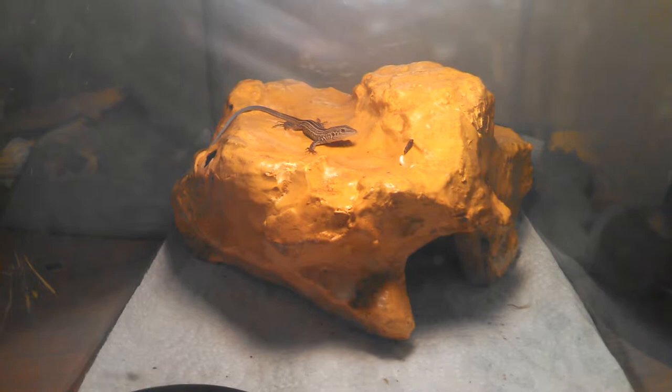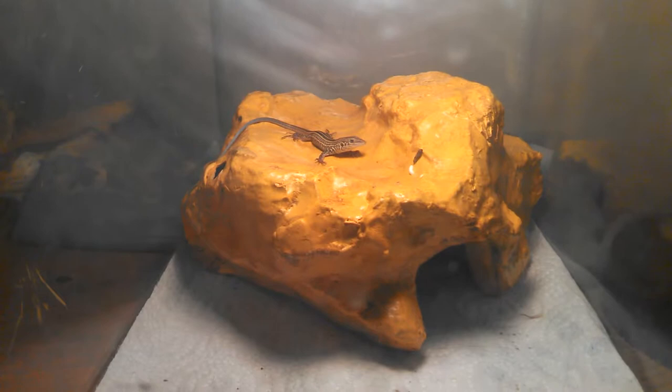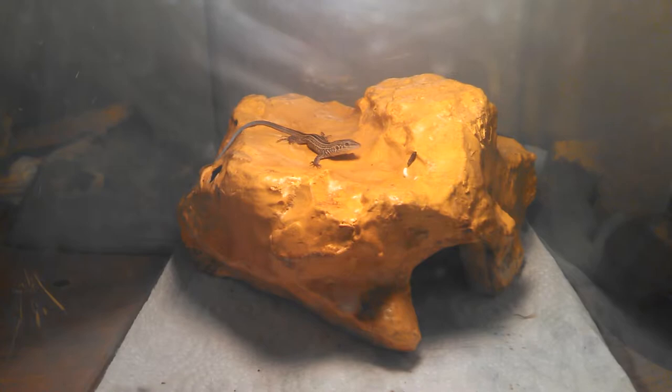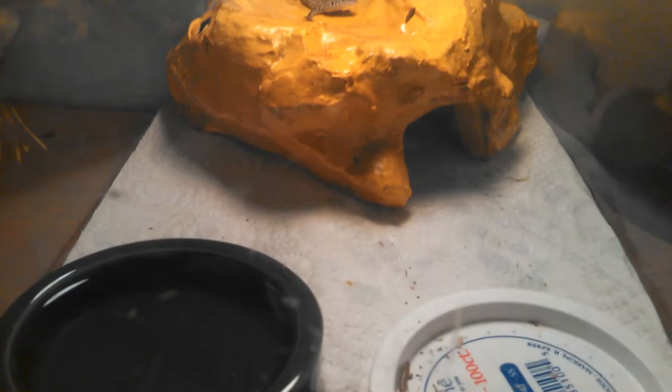This video is going to be about this tiger whiptail I caught about a week ago. I plan on having videos of their growing stages every few weeks when it starts getting a little bit bigger, because I've never seen anybody do that. I only see videos of people with fully grown tiger whiptails they caught out in the wild.